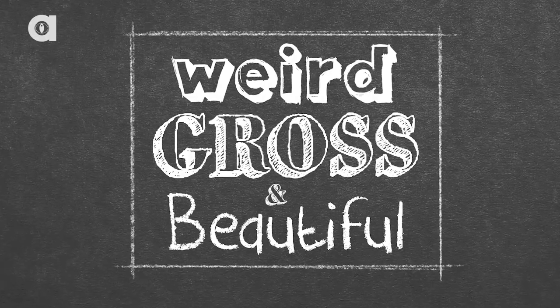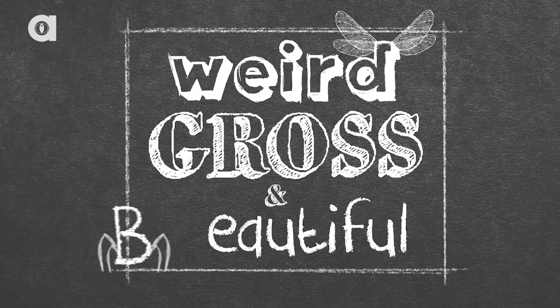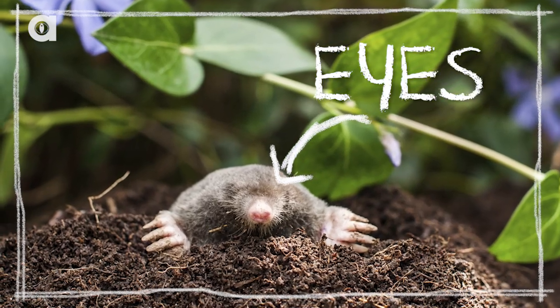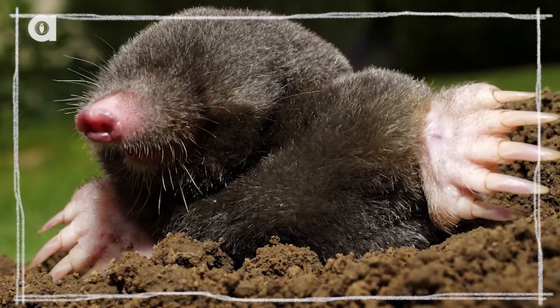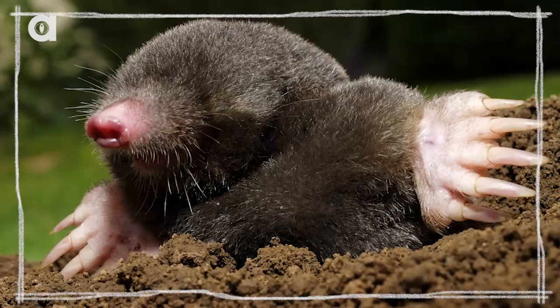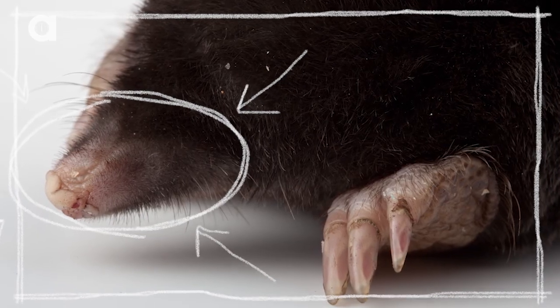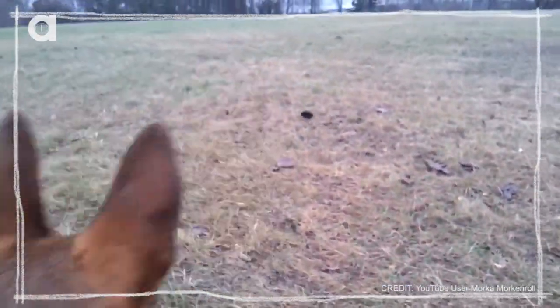That's a mole. First and foremost, moles are not blind. They do have eyes and they can see, but they can't see very well. And also their ears — their ears are internal. So how do they get around? They have a bare area on their nose that is covered in tiny little pimples that helps them detect the movement and the sense of other animals around them.